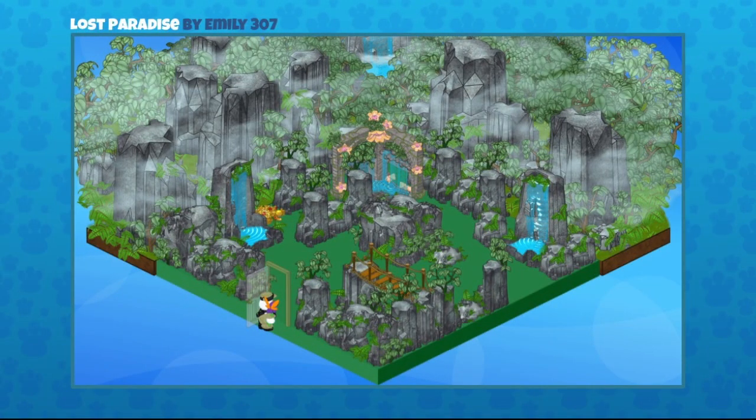This one's really cool. It's a Lost Paradise room, and it was sent in by Emily307. That is that beautiful, beautiful rocky wallpaper. The mist just adds so much depth. I love the way they've created sort of a pathway through those rocky pieces — you can just imagine going exploring. The whole lost paradise feel, the mist, gives it that sort of mystery.